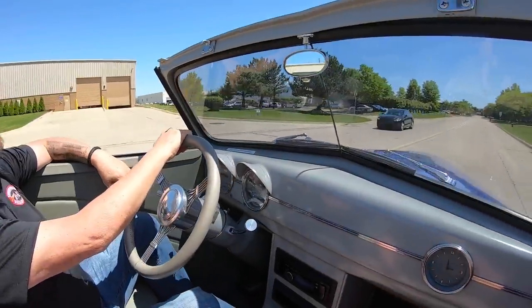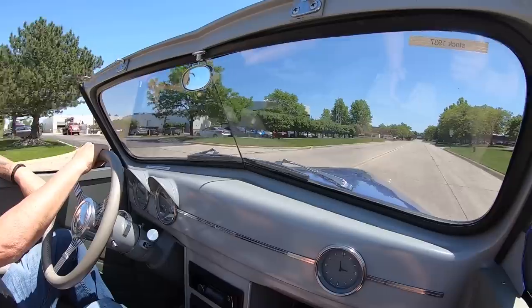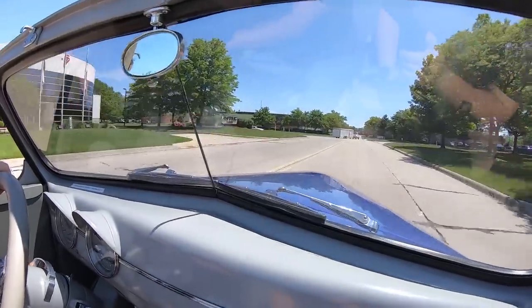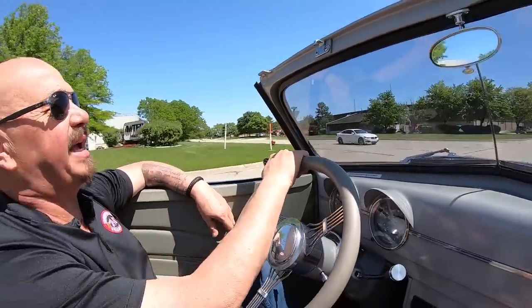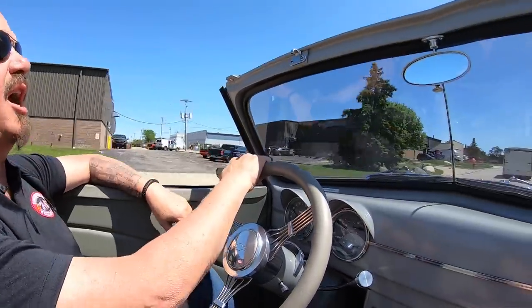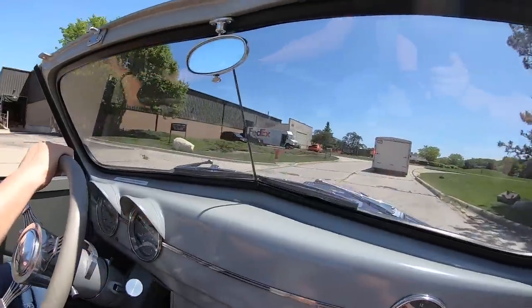Let's take our '37 convertible for a ride. Here we go — 350 under the hood, top down. Beautiful paint job, ready to go. Beautiful sky out. Let's go get some ice cream. Let's head out to the car show and see if we can win some awards.